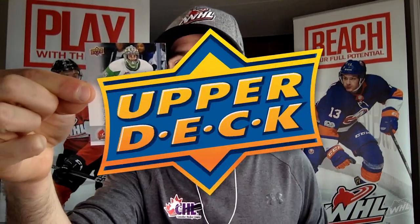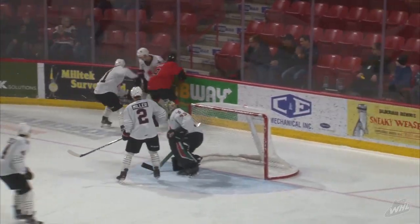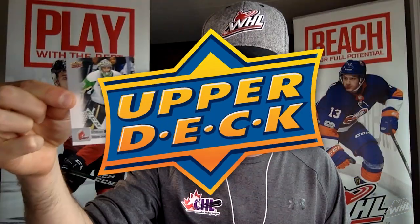Boston Belowis of the Moose Jaw Warriors — another guy who moved just prior to the trade deadline. He started the season with the Prince Albert Raiders, as you can see from the imagery, but stepped into a Moose Jaw squad going through a youth movement, providing a little veteran leadership from the crease on out. Boston Belowis, card number 290 in the Upper Deck CHL Hockey 2019-20 set.